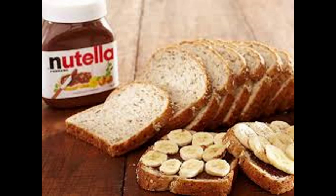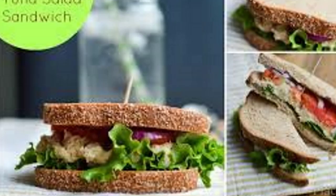Day 6 breakfast: Toast one 100% whole grain frozen waffle, spread with two tablespoons nut butter, and top with one small sliced banana plus cinnamon and nutmeg. Serve with eight ounces fat-free milk.